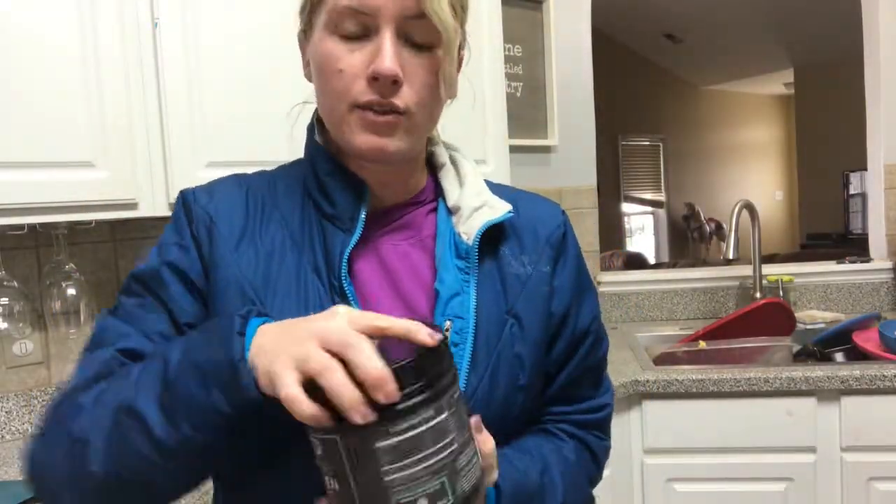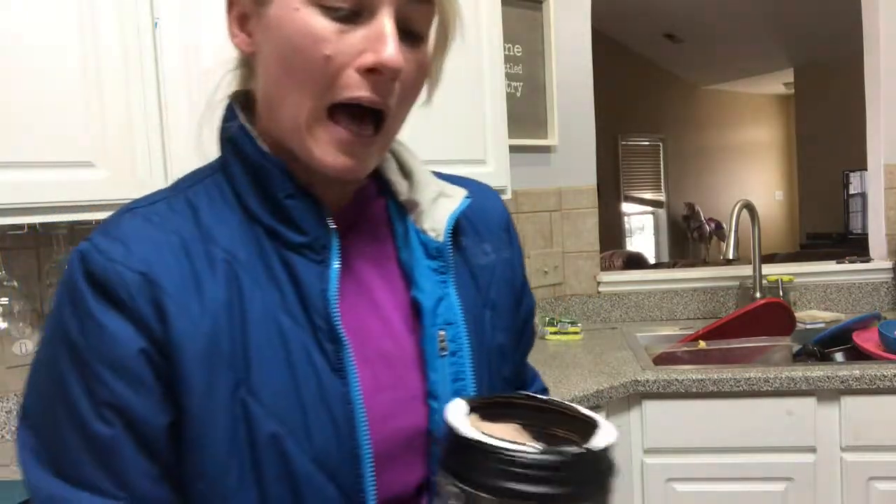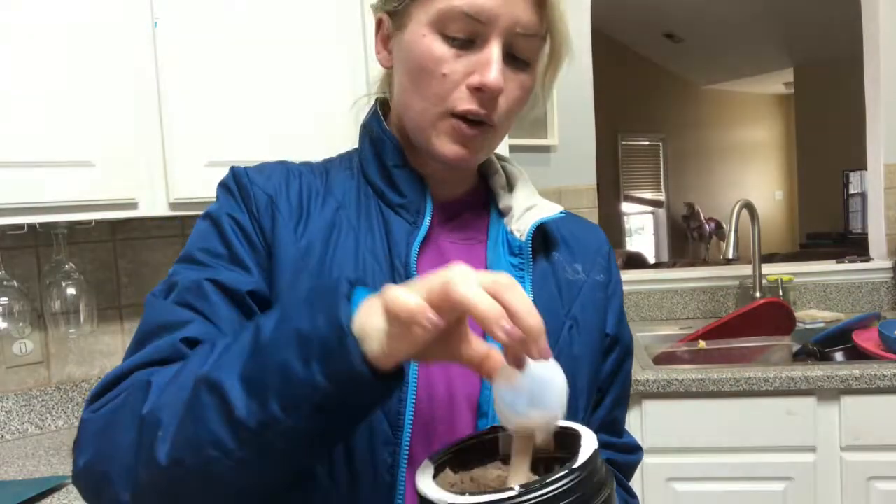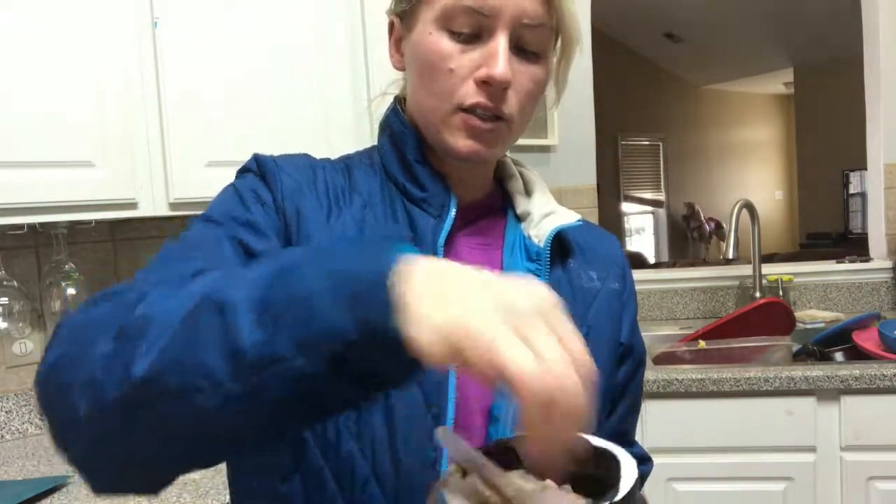One scoop, I'm gonna put it in my water. Ignore the dirty dishes — I decided to do a little hands-free. I heated some water up and I'm gonna put it in that way. I usually just drink bottled water cold, but I'm gonna try this.